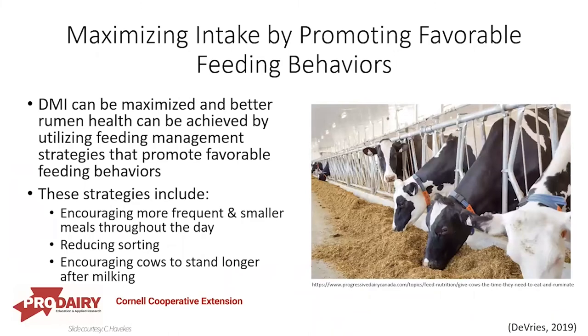We want to maximize intake by promoting favorable feeding behaviors. We can achieve better rumen health by utilizing feeding management strategies that promote favorable feeding behaviors. Some of these strategies are encouraging more frequent and smaller meals through the day, having her be able to eat whenever she wants, reducing sorting, making sure we have that proper mix delivered, and then encouraging cows to stand longer after milking — which of course is for the lactating cows.